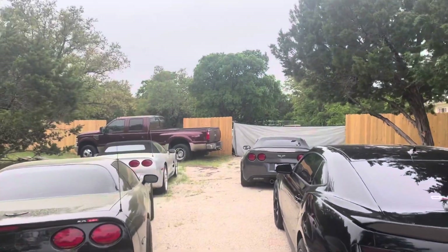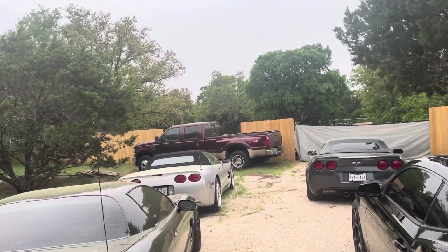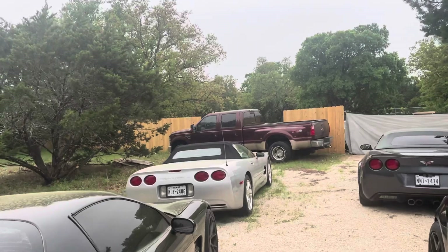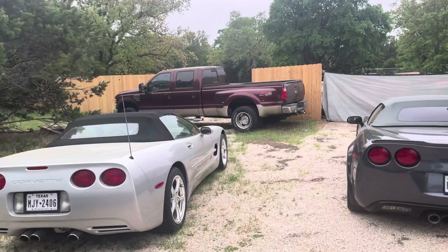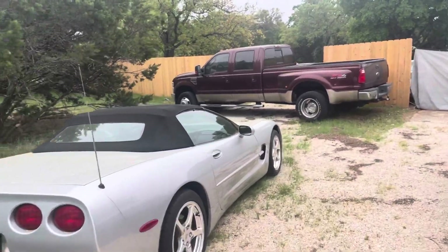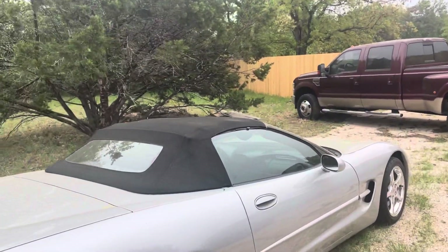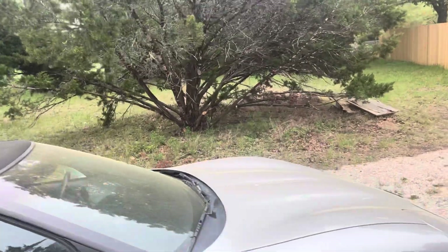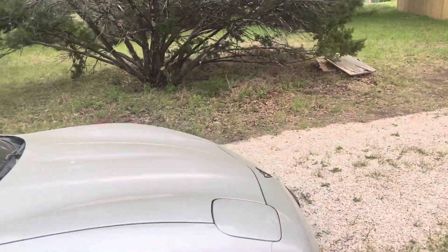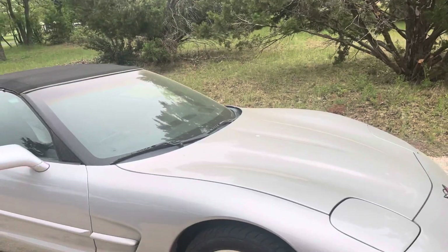That silver one I bought about two weeks ago — I'm losing track of time. A local seller had it and I bought it. It's in pretty good shape; it needs some little stuff here and there. All of the C5s seem to have the same silly issues, and this one has those same issues as the rest.